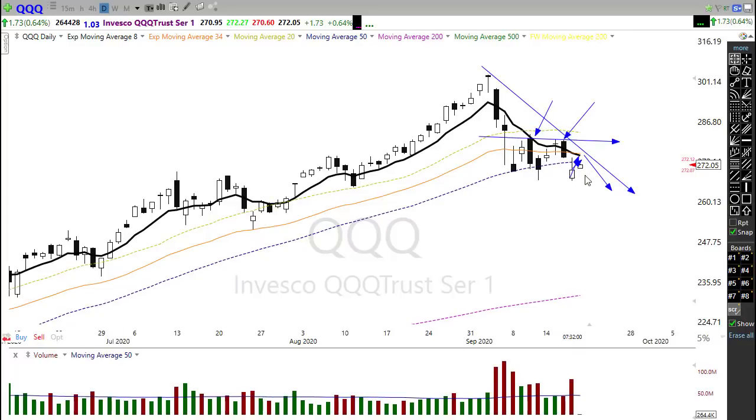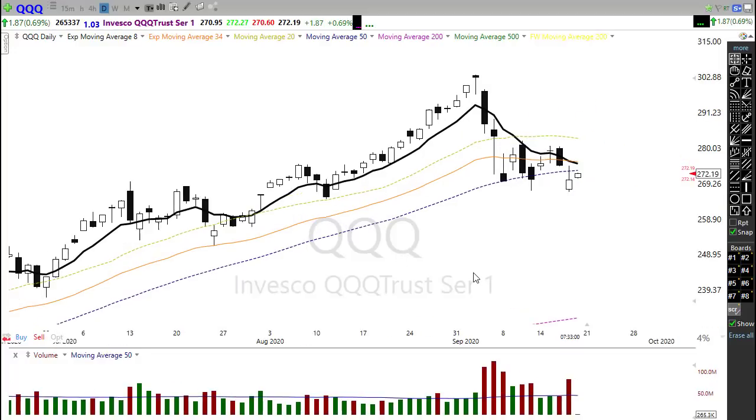We still have price resistance up here with that big ugly bearish engulfing candle and another bearish engulfing candle suggesting a cap on that resistance level. We really need to push back up through there and hold before we get confidence that the bulls are coming back. It wouldn't surprise me at all if we see this price range continue to chop, maybe all the way into the election, with some of the big techs struggling a little.